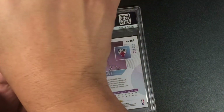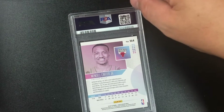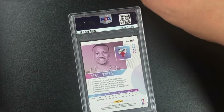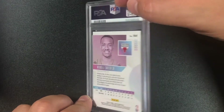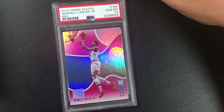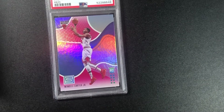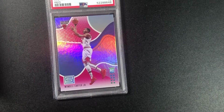More rookie Panini Status cards — I really love this set, the design and action shots. We got a Wendell Carter Jr. PSA 10, red parallel, 2018 Panini Status. He's still young, can do a lot.